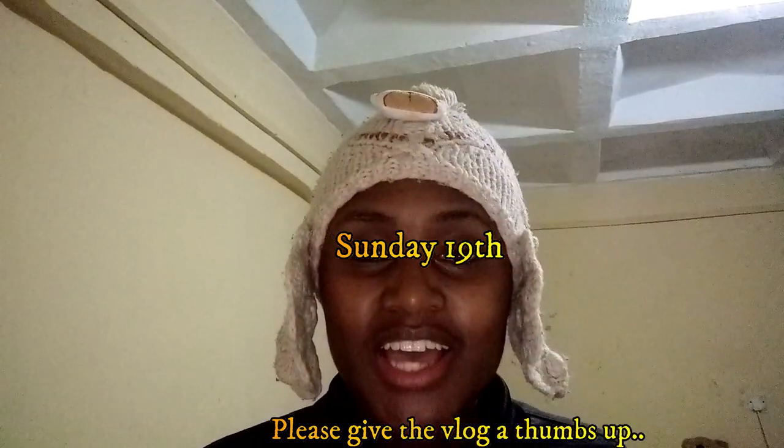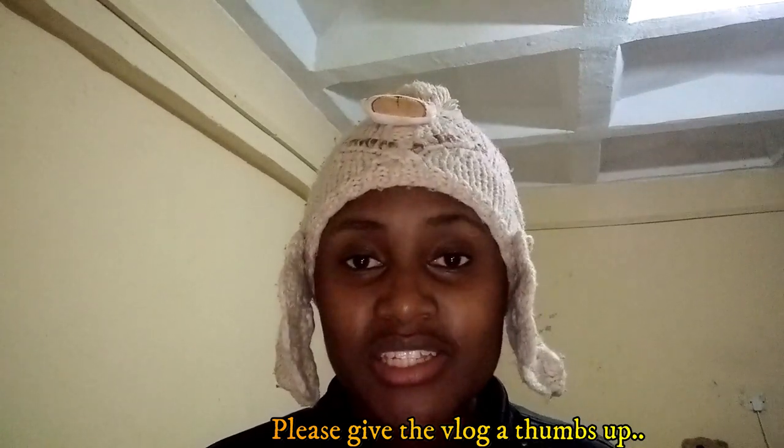Hey guys, today is on a Sunday and it's already in the evening. I wish I had started this vlog earlier, maybe in the morning, but it's okay. Some of you have been requesting me to do a video on how much I spend in a week living alone, and that's what I'm going to do. I've never done that kind of video before, so here it is.